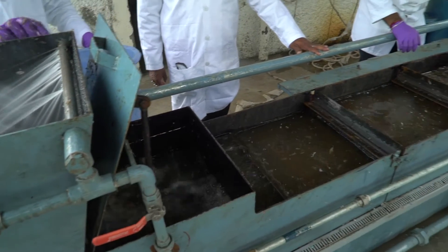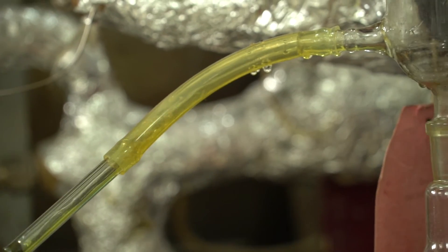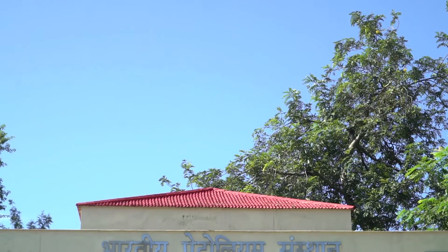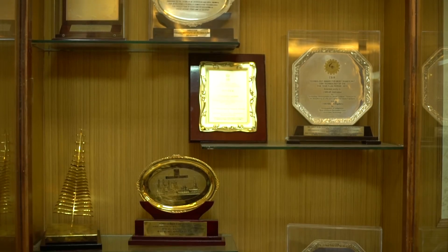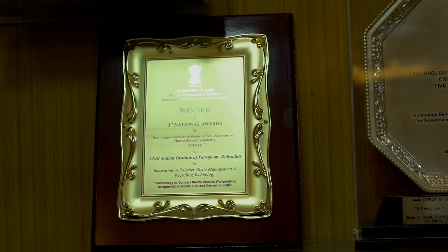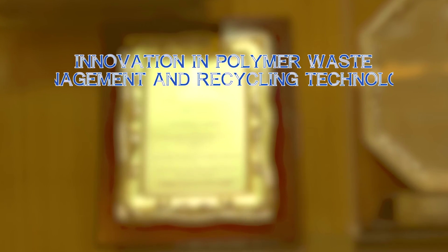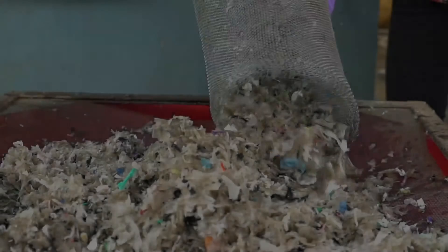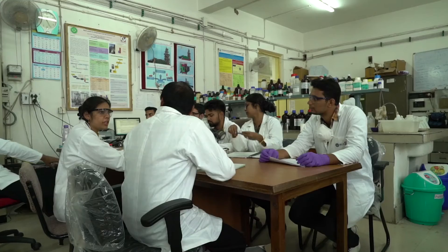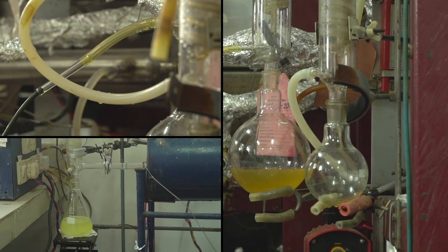The technology developed by CSIR IIP stands out among the numerous processes developed worldwide claiming to obtain fuel-like products from waste plastics. In recognition of this development, CSIR IIP was awarded the National Award for Technology Innovation 2012-2013 in the category of Innovation in Polymer Waste Management and Recycling Technology by the Ministry of Chemicals and Fertilizers, Government of India. The technology is expected to be a game changer for India, creating new avenues of livelihood, promoting entrepreneurship through technology commercialization, providing alternative sources of hydrocarbon fuels, and reducing the country's growing dependence on fuel imports.